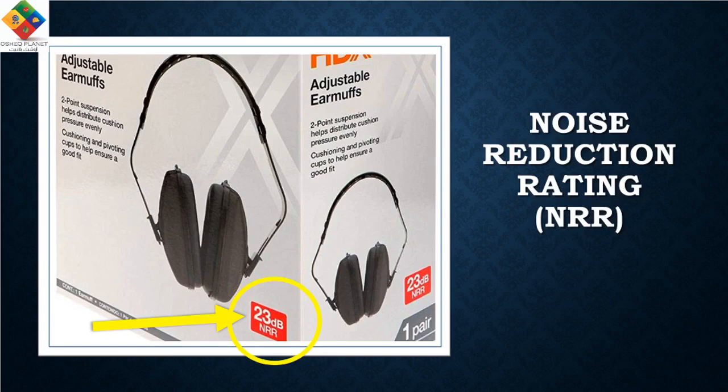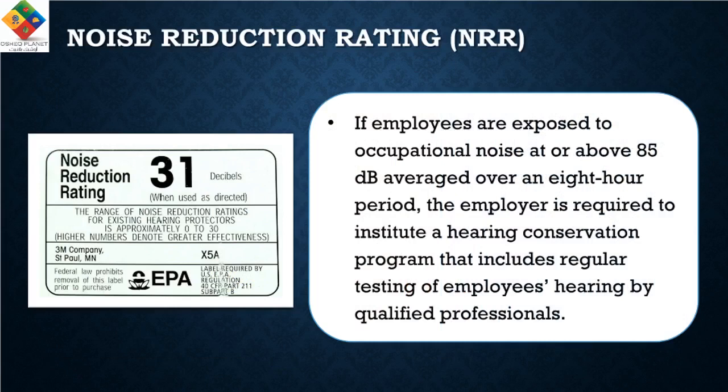If employees are exposed to occupational noise at or above 85 dB averaged over an eight-hour period, the employer is required to institute a hearing conservation program that includes regular testing of employees' hearing by qualified professionals.